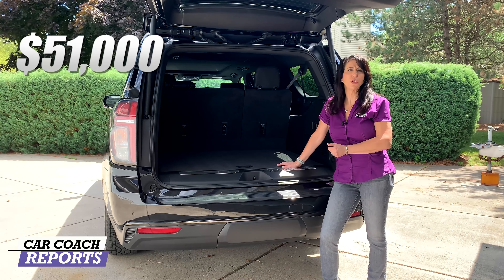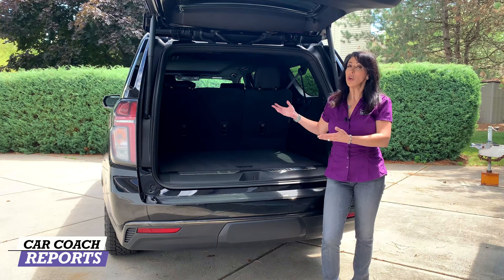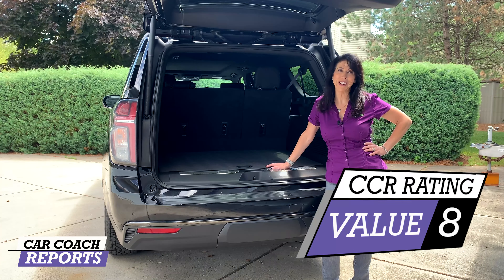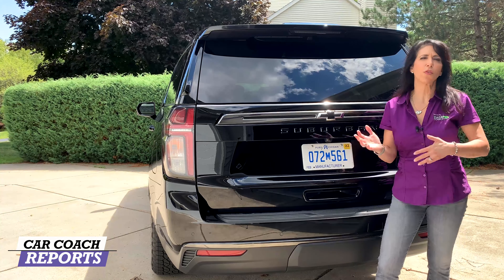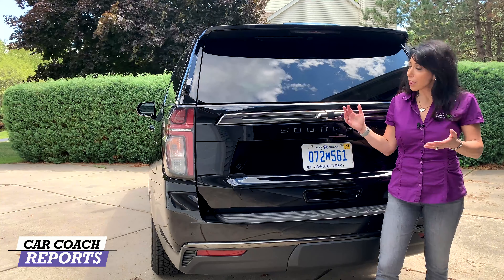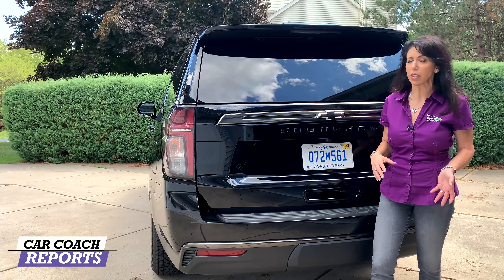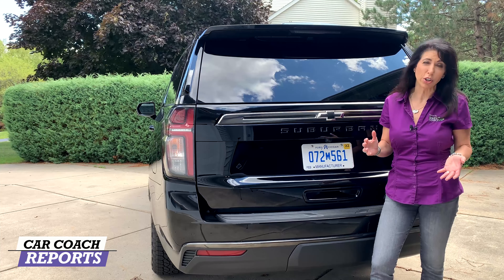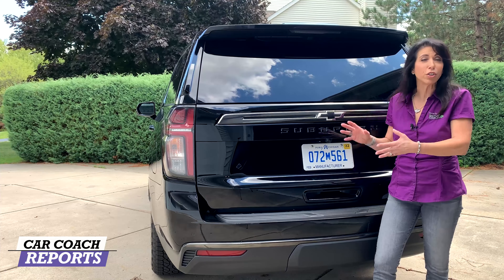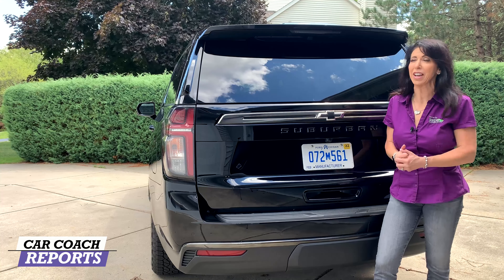Looking at value, the Suburban starts at $51,700. Its only real competitor is the Cadillac Escalade, and compared to that, this is actually a deal. When I drove it before filming I thought it was going to be over a hundred thousand dollars, but it wasn't. For value, we gave it an eight. Overall, the 2021 Chevrolet Suburban is impressive over its previous generation. You can look at the Ford Expedition, but there's really no true competitor in the Suburban's market segment. For three rows of adult-sized seating with a minimum of seven passengers, this is your solution.